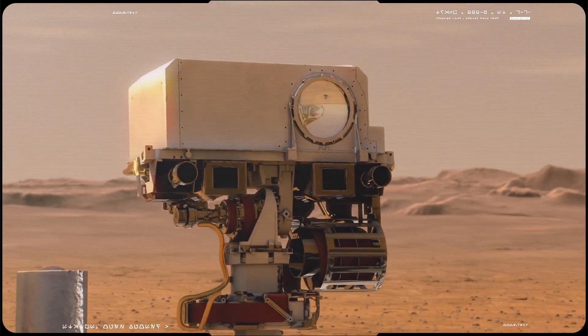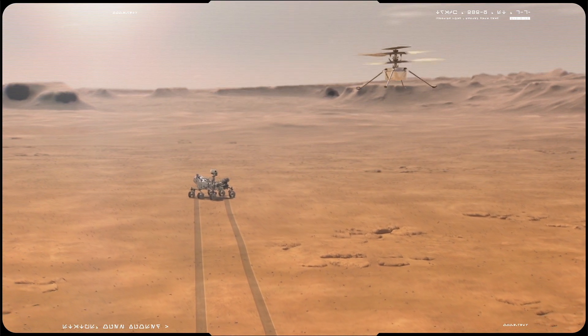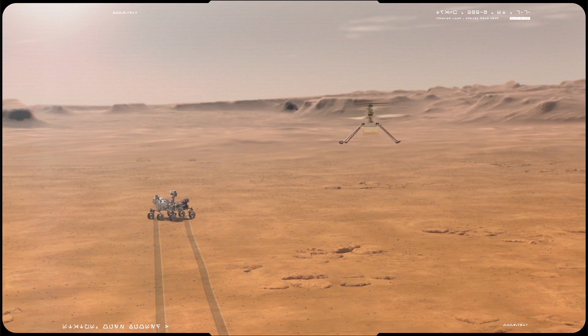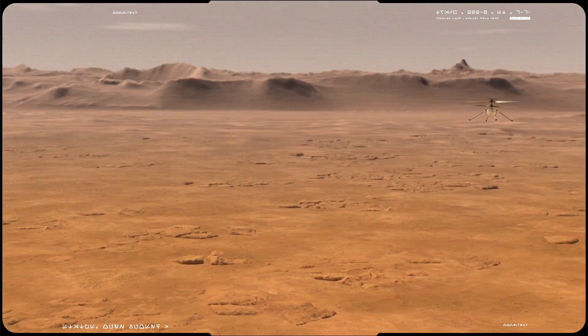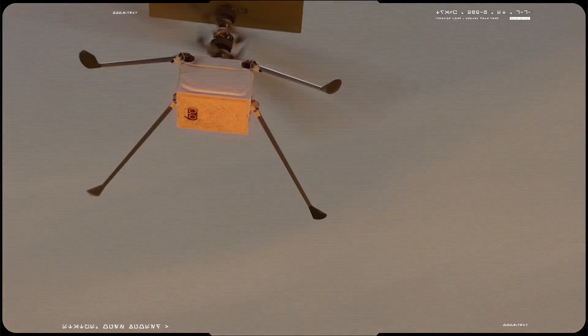Its performance during these experimental flights will help inform decisions relating to considering small helicopters for future Mars missions, where they could perform in a support role as robotic scouts surveying terrain from above, or as full standalone science crafts carrying instrument payloads.